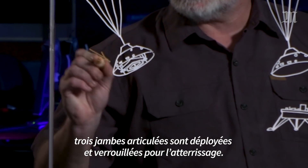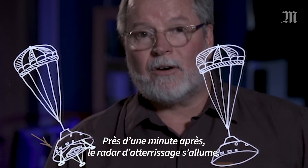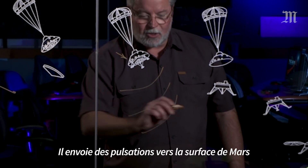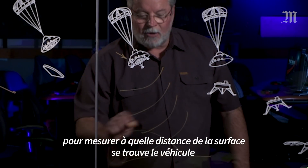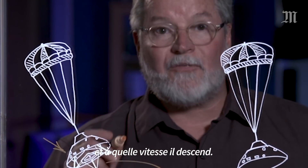Ten seconds after the heat shield is dropped, three pyrotechnically deployed legs are released and locked for landing. About a minute later, the landing radar is turned on, sending pulses toward the surface of Mars as the vehicle starts to measure how high it is above the surface and how fast it's going.